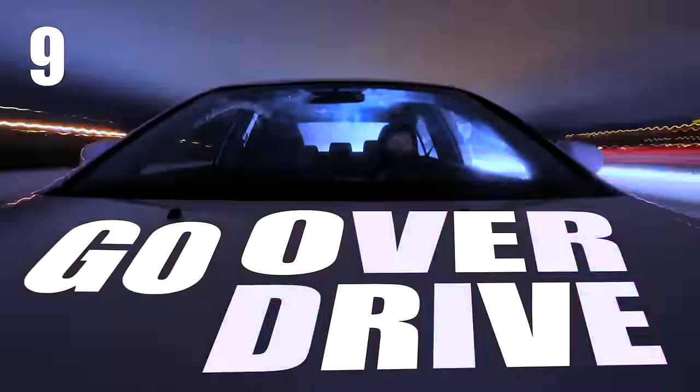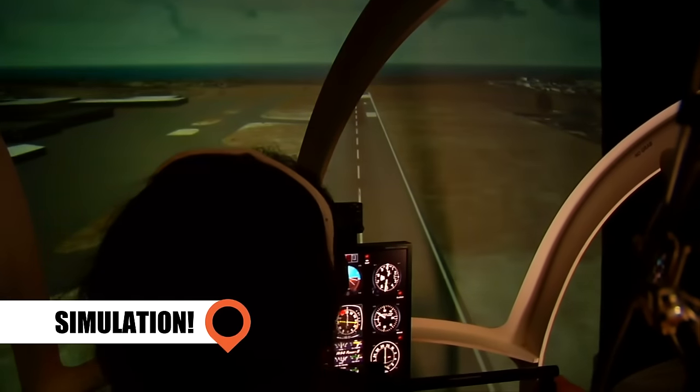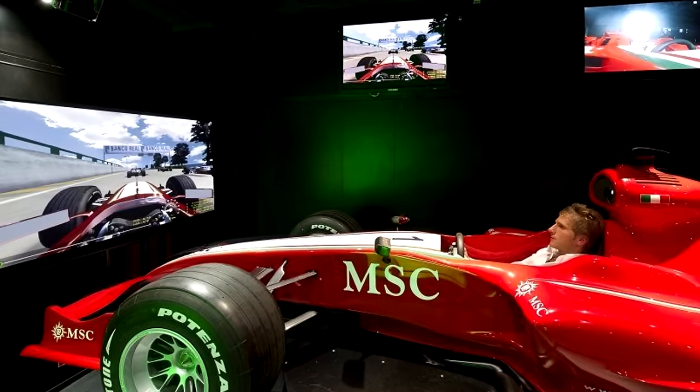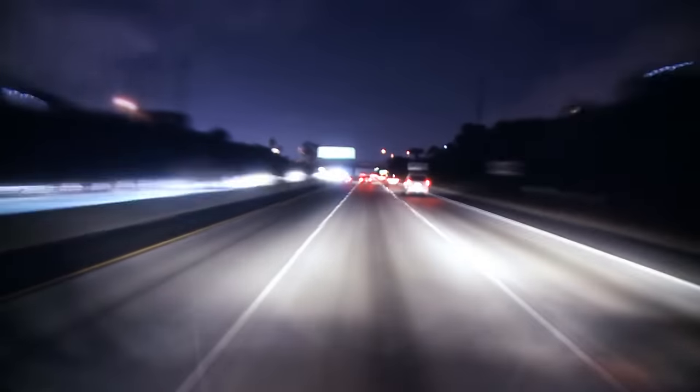Go Overdrive! P&O Cruises have V8 supercar simulators on board, and MSC Divina has a state-of-the-art Formula One race car simulator, in case you feel like hitting the road while you're at sea.